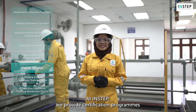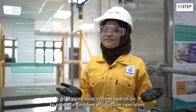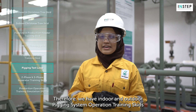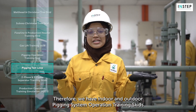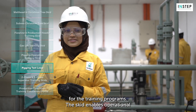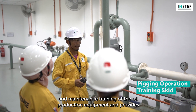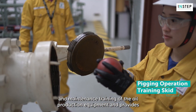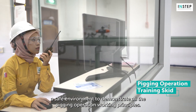At INSTEP, we provide certification programmes for pigging loop system operation to produce certified production operators. Therefore, we have indoor and outdoor pigging loop system operation training skits for the training programmes. The skit enables operational and maintenance training of the oil production equipment and provides a safe environment to demonstrate all the pigging operation working principles.